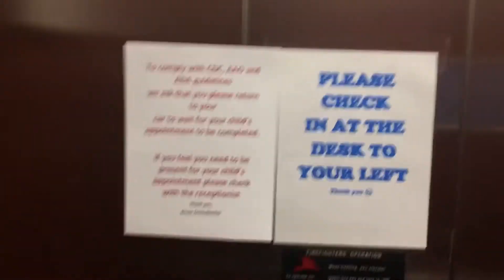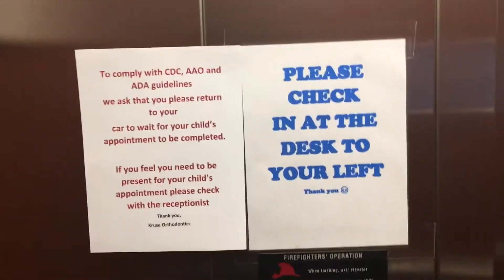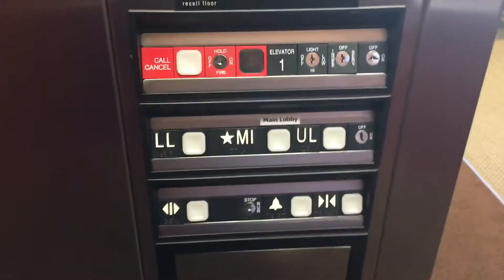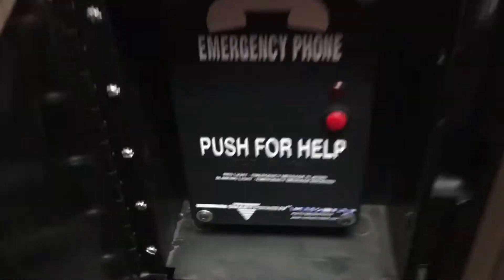Here's your state plate — another state plate — and it's expired. Indicator. Please check the desk or something. Firefighter's operation, your fixtures, and your phone, which is ADA compliant.